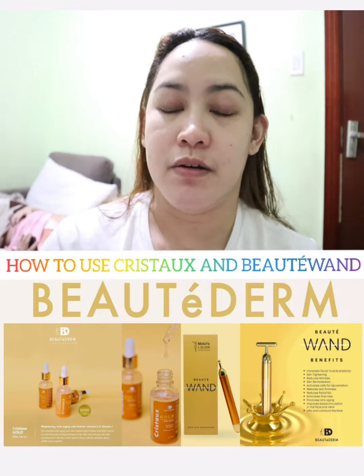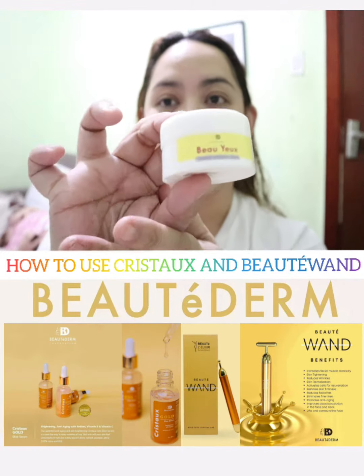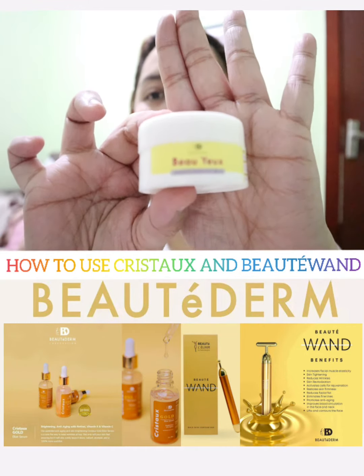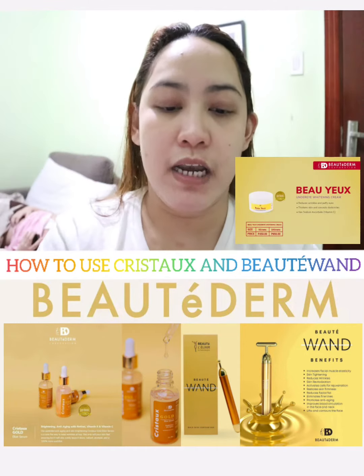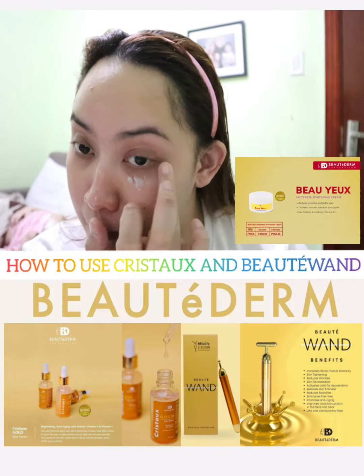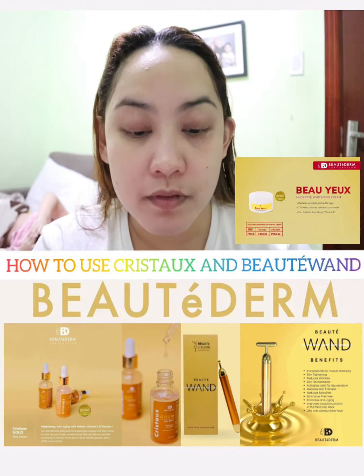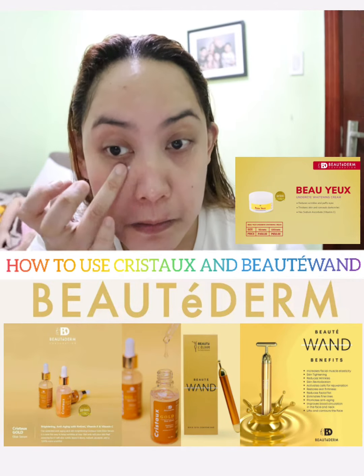After using the Christox and beauty wand, the only thing I add is the under-eye cream. Just a small amount applied to the under-eye area — that's all I put on. Other than that, I no longer apply any other cream, because this really takes care of the under-eye area well.